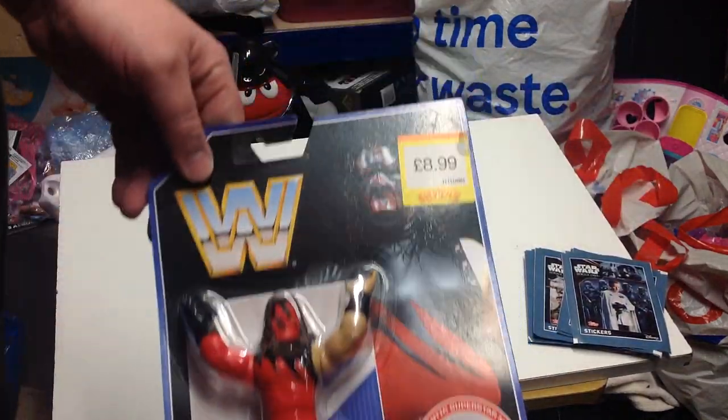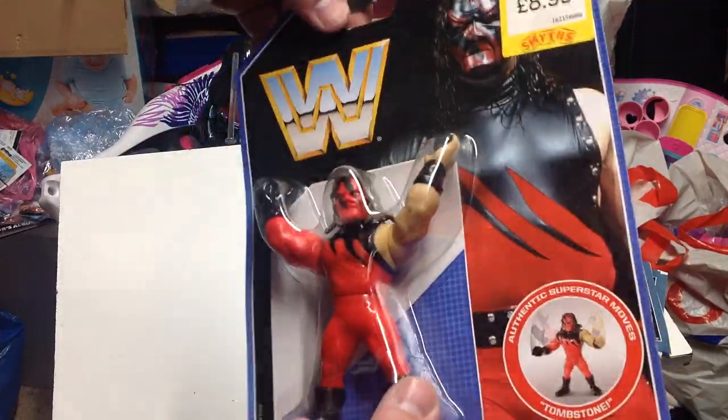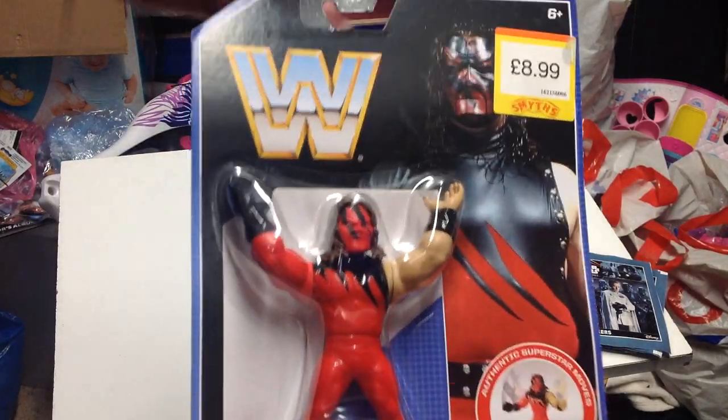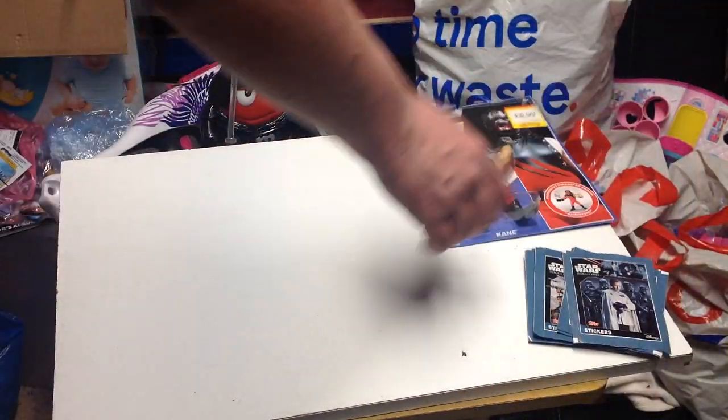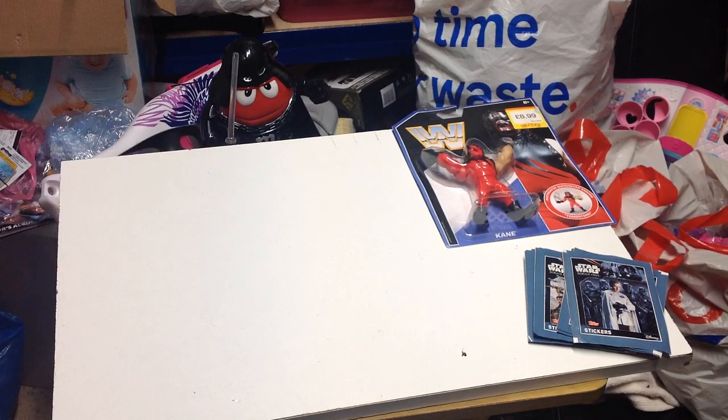We went along to Smith's and picked up a WWE Mattel Retro Cane figure. That one is basically for trade or for sale because I already have him, but I know he's one of the harder ones to find so I thought I'd pick him up.